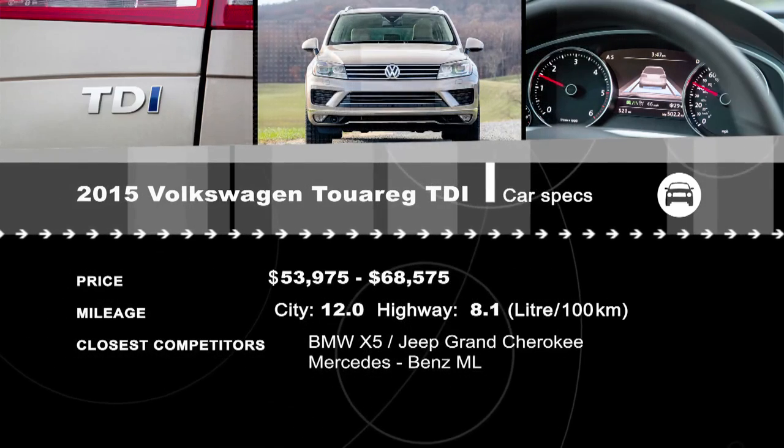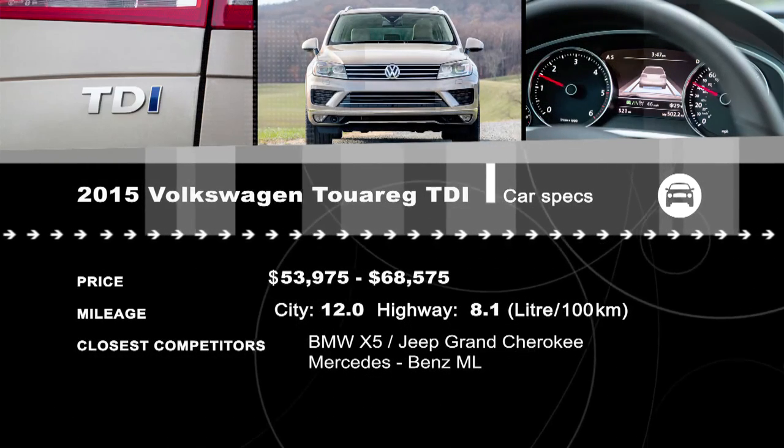Is your next car going to be a diesel? We have all the reviews at drivingtelevision.com.